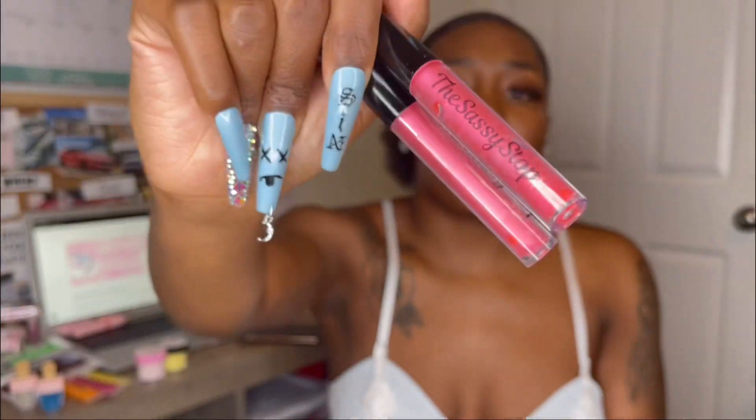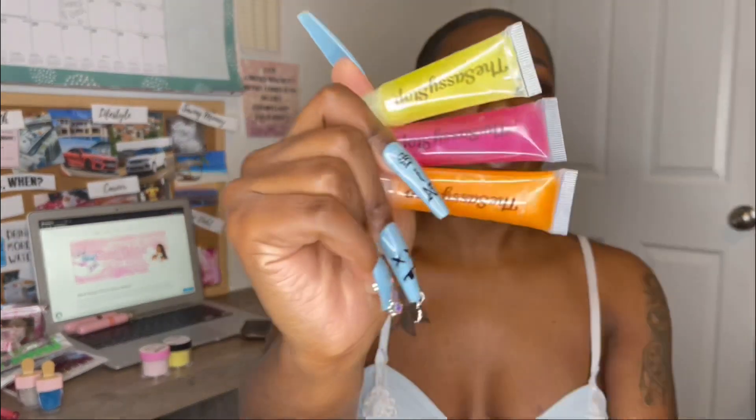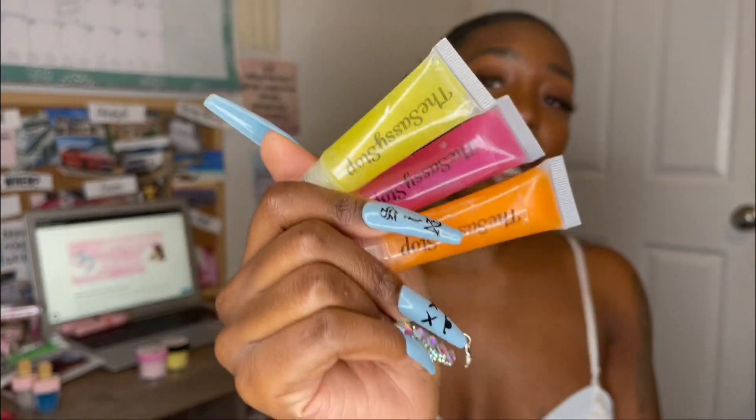My favorite is the Wet Watermelon — it smells so good and comes in different sizes. I love these wand tubes. I'm a big lip gloss person because my lips need it — can't be walking around with crusty lips! I also have Pineapple, Puckering Pink, and Mommy Mango. They all apply clear and are non-stick.